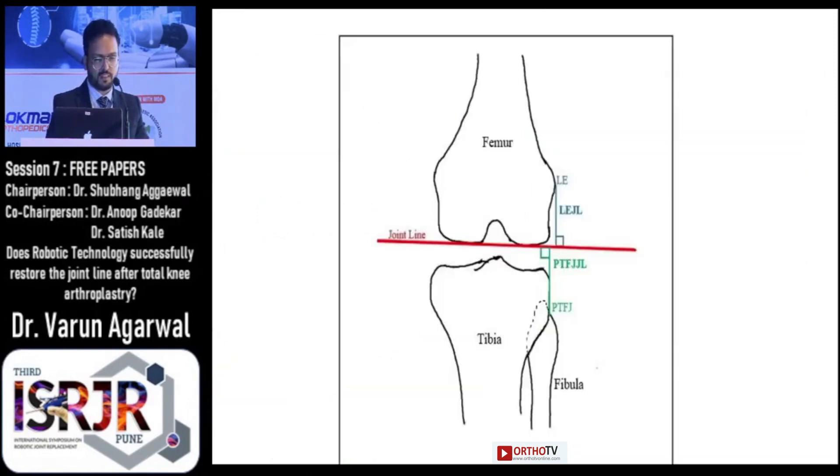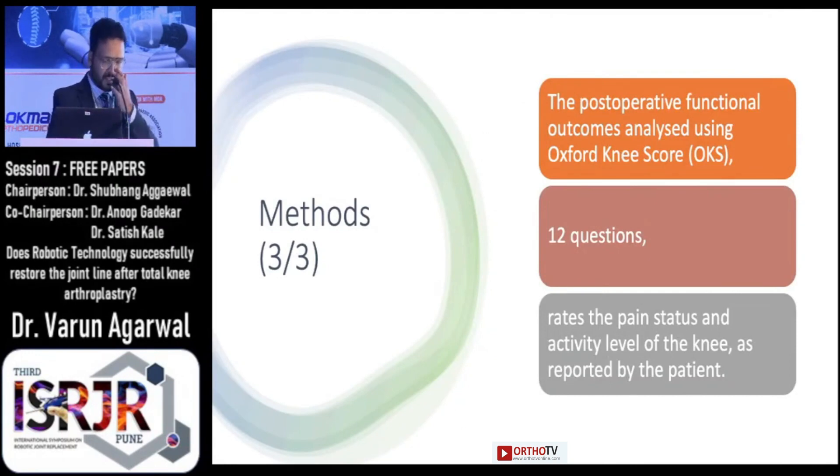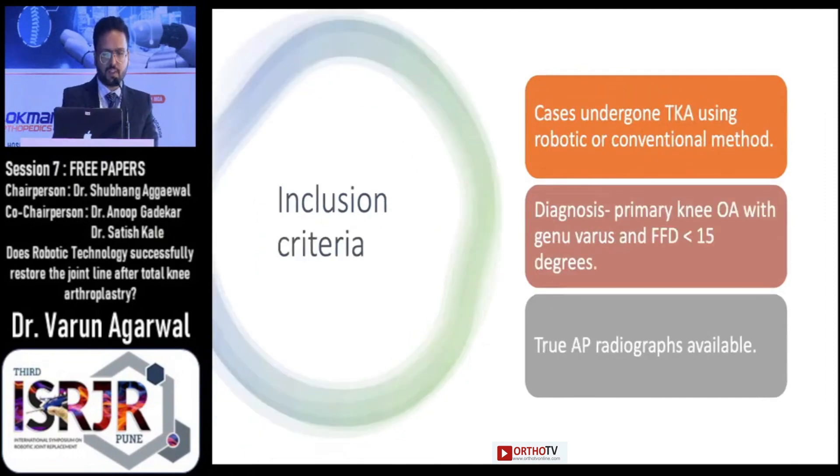This is the image of calculation of the joint line. The postoperative functional outcome was analyzed using the Oxford Knee Score, which is a 12-question scoring system that rates the pain status and activity level of the knee as reported by the patient. We included patients who underwent TKA using robotic or conventional method with a primary diagnosis of knee osteoarthritis having varus deformity and fixed flexion deformity of less than 15 degrees, and we included only those cases whose true AP radiographs were available.